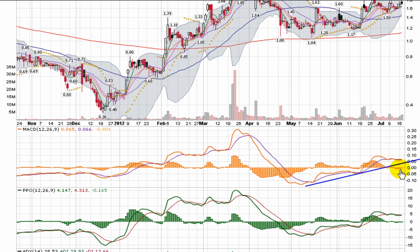The MACD is in a nice uptrend. The histogram bars are close to breaking back through zero, which tells me another bullish cross could be happening.